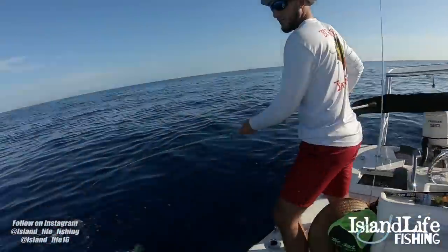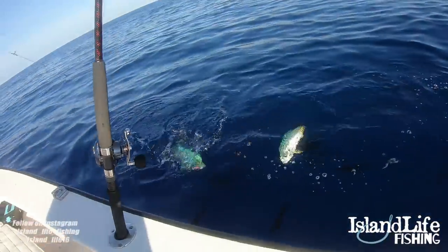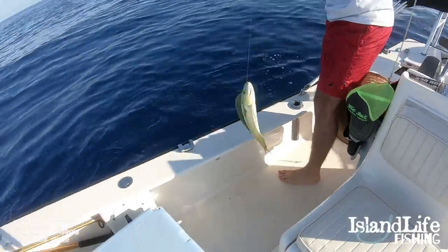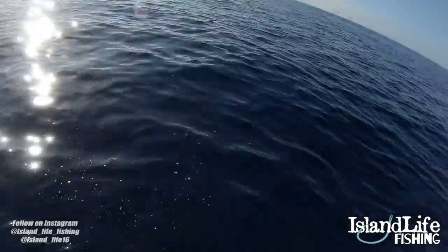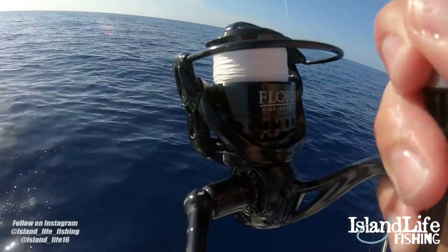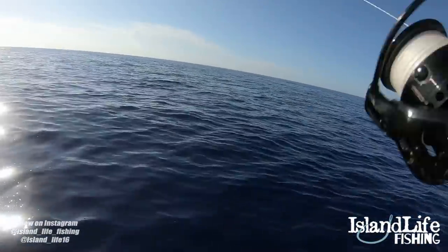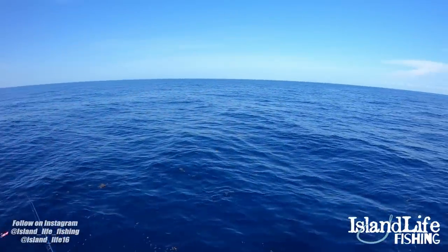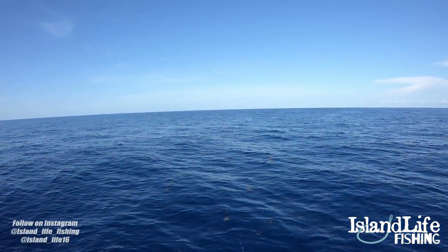Alright you guys, so we got a bunch of little mahi around the boat right now, you can flip yours in and take them off the hook there. Try not to hurt them. Florida fishing products slaying these little mahi right now, hopefully we can get some bigger ones - let's see what happens. Check this out, this is insane!